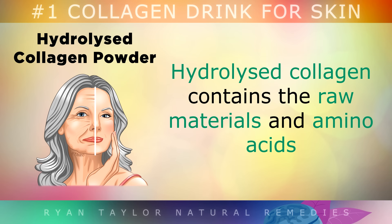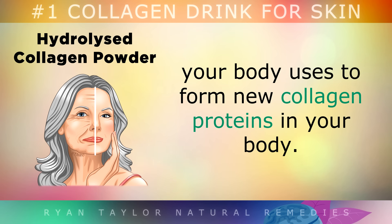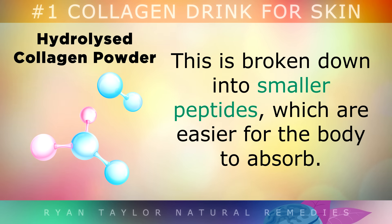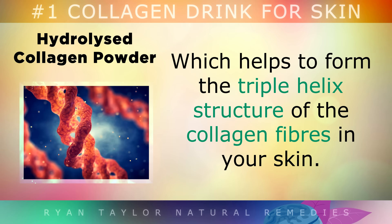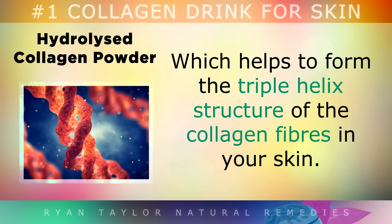Hydrolyzed collagen contains the raw materials and amino acids your body uses to form new collagen proteins. This is broken down into smaller peptides, which are easier for your body to absorb. Using this ingredient daily hydrates the skin, reduces wrinkles and provides glycine, which helps to form the triple helix structure of collagen fibres in your skin.